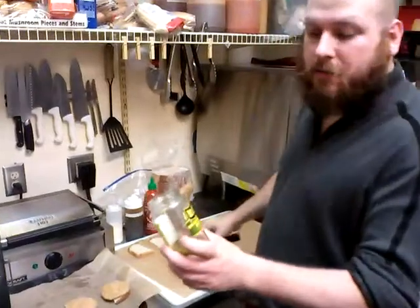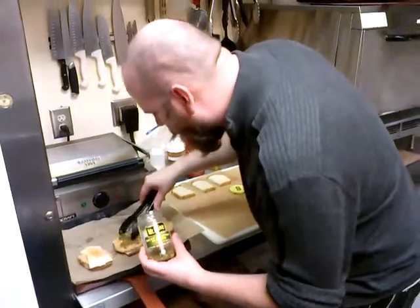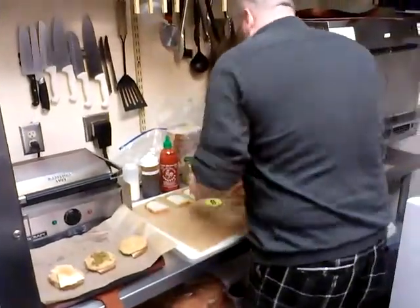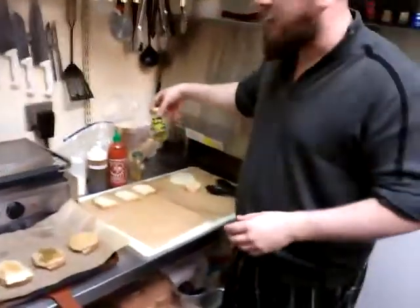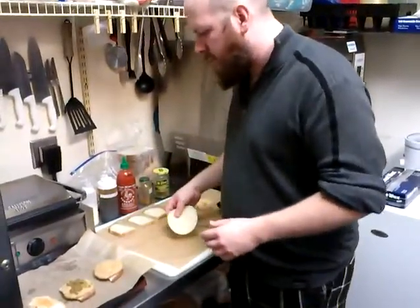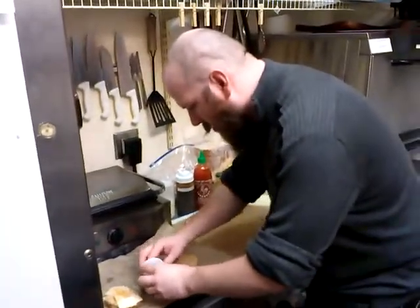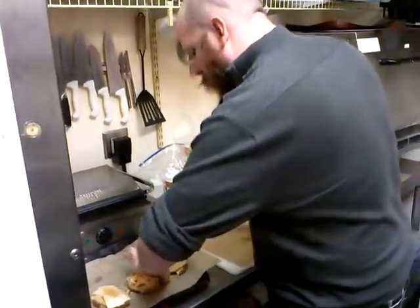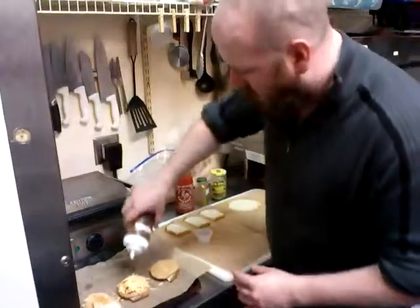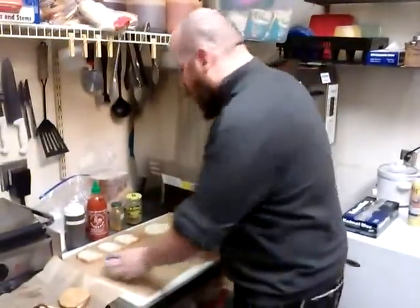Next one we'll do the jalapeño. I got some diced jalapeños — nice big chunk there. Jalapeños are nice. When you get them diced like this in the can or jar, they're not super, super spicy, but they do add a little bit of heat and a little bit of sweetness that's just fantastic. On that one, we're going to do cheddar cheese — cheddar makes it better. We're going to do a little honey barbecue sauce. Honey barbecue, spicy sweet jalapeños, cheddar cheese — can't go wrong, man. It's delicious.